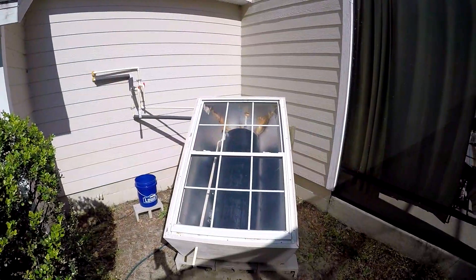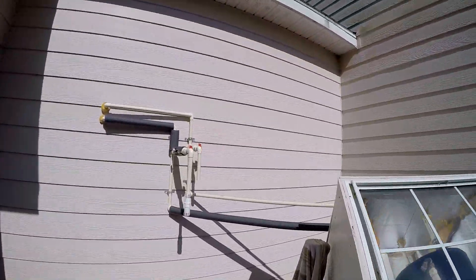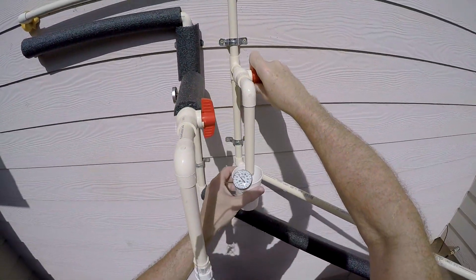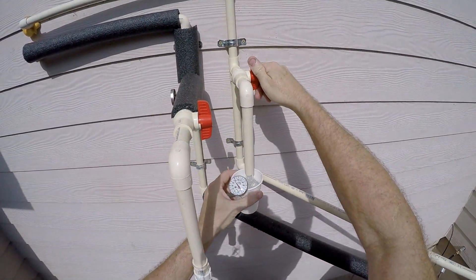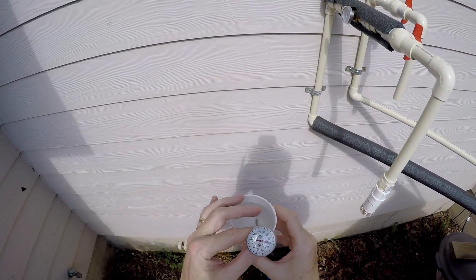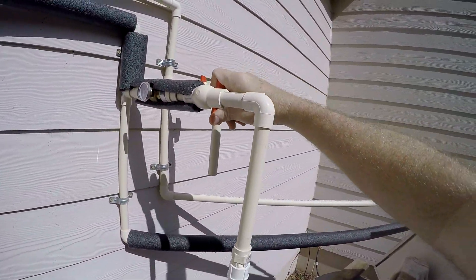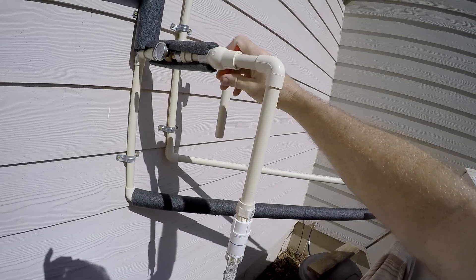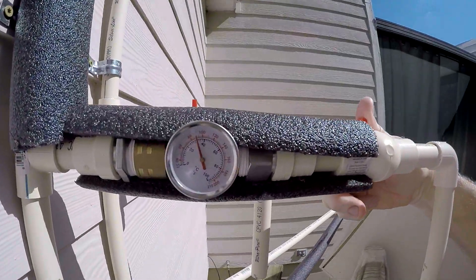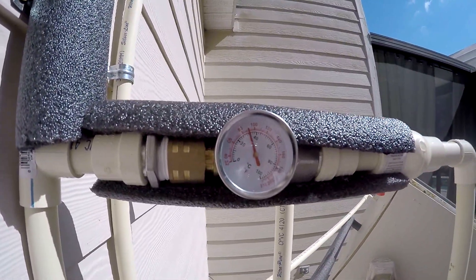It's about 10 a.m. and let's see what kind of temperature we get out of here. First we'll check the inlet temperature — looks like it's about 73. Then let's check the hot water — looks like it's about 90.